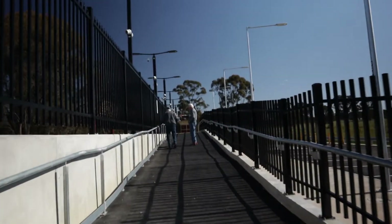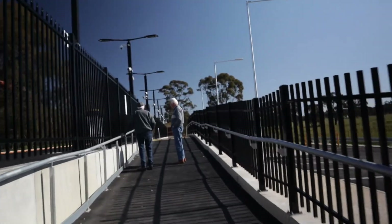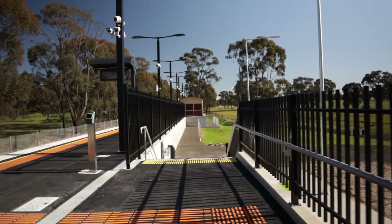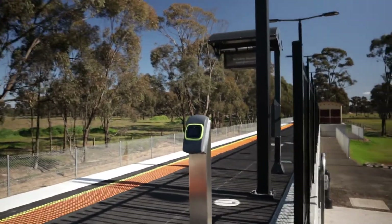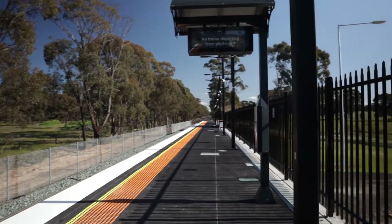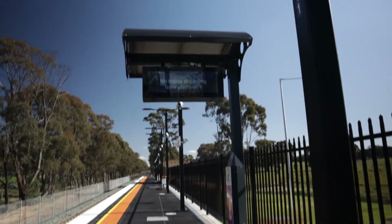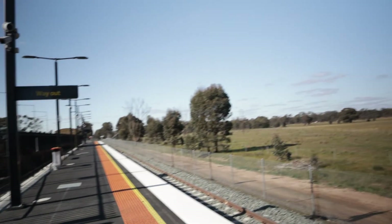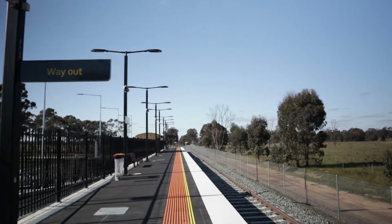Just walking up the ramp to the platform. We're coming onto the platform now and through the entry here are the Myki tag-on tag-off. That's looking towards Bendigo. That's looking towards Echuca, and the next station would be Goornong.